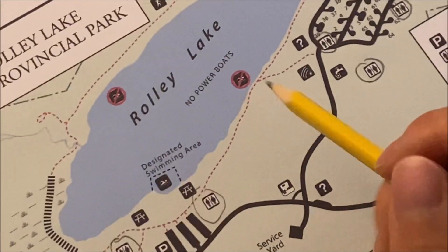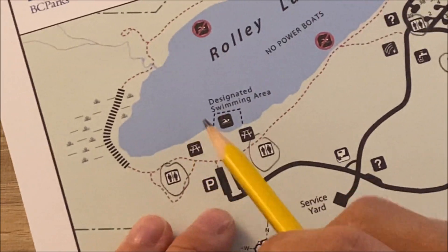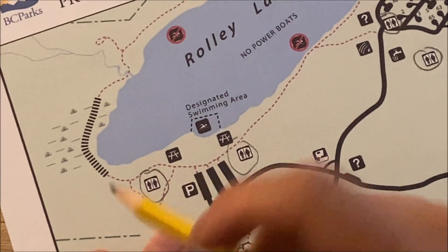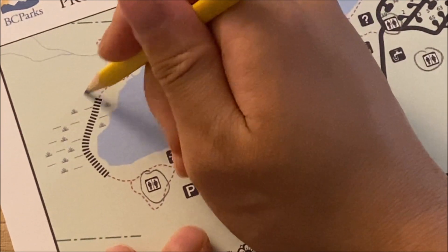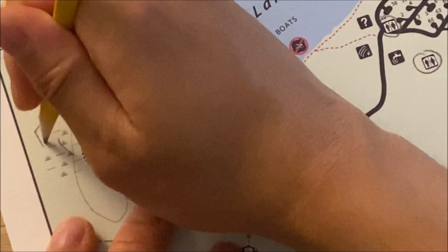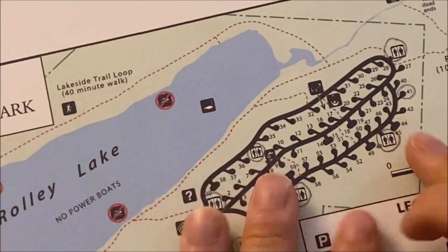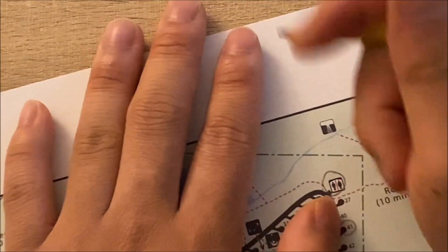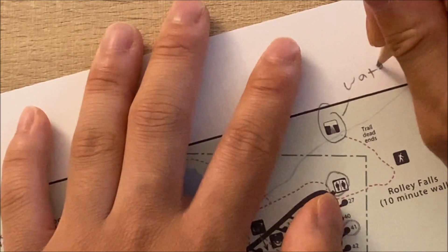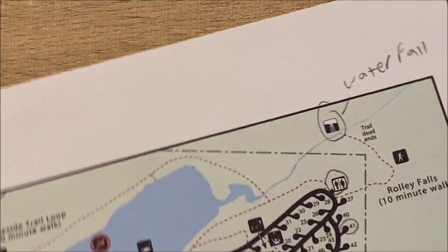And then the red dotted line — these are the trails. I want to actually go to the little bridge, and also the waterfall. So those are marked down. That's it for the details.